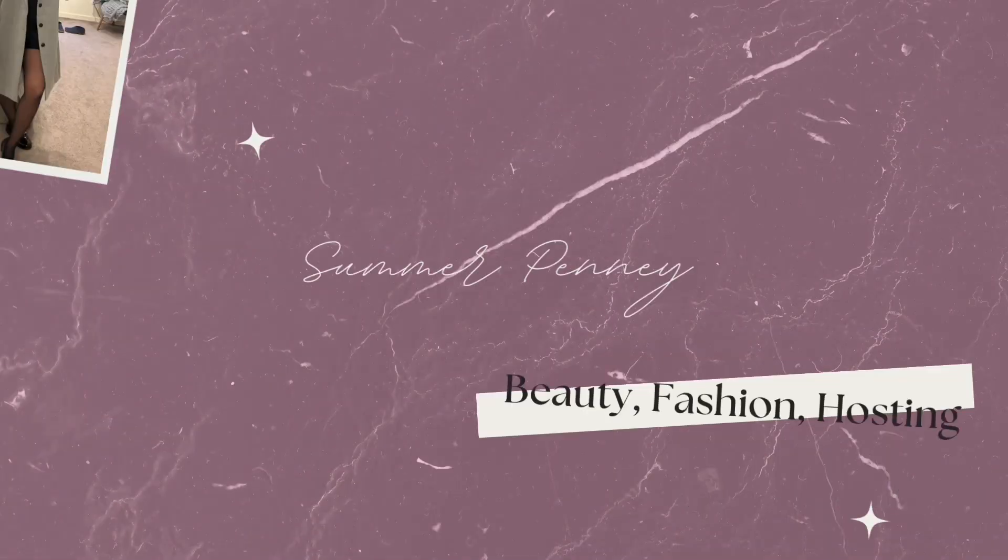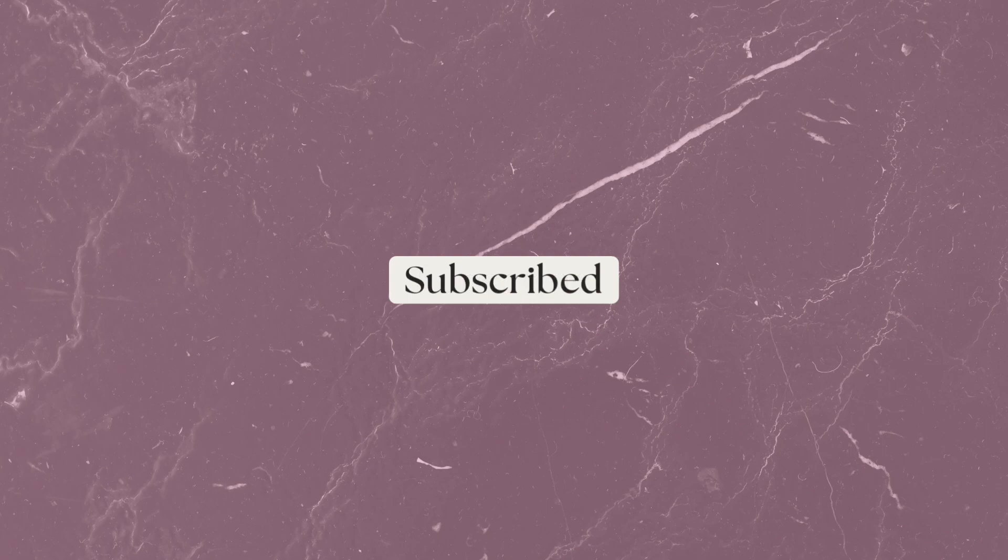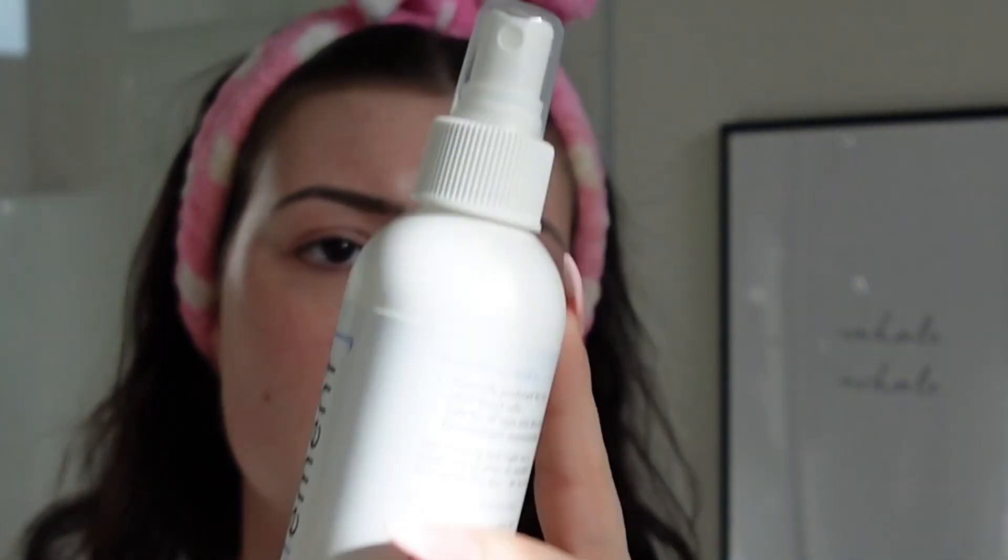First up, skincare. I'm first going in with Glow Recipe Watermelon Pore Tightening Primer. I'm literally just about completely out of this. Next, I'm going to go in with this Element Hypochlorous Acid Spray. It's great for acne prone or eczema prone skin. The hypochlorous acid helps defend your skin against odor causing bacteria and redness caused by dryness.